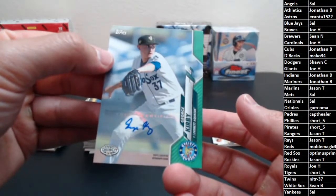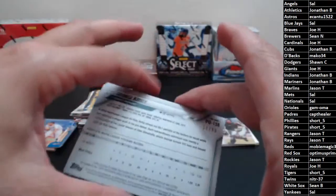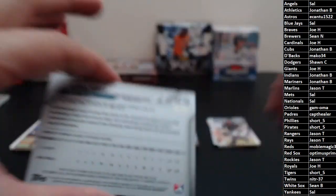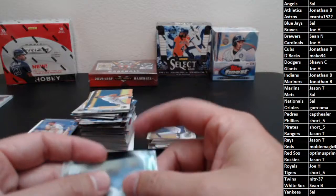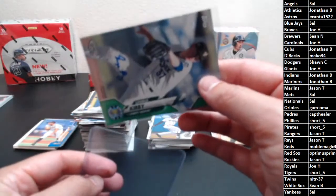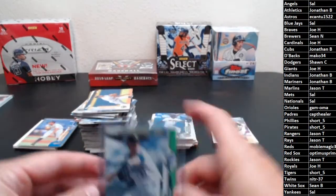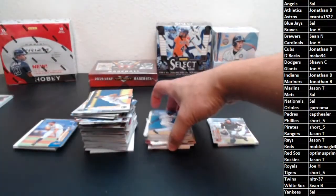Green auto going to the Seattle Mariners, picked up by Jonathan. There you go, John — congrats! That is number 28 of 99. First-round draft pick for the Mariners — people in the know say they're really, really high on him. But I mean, most teams are pretty high on their first-round pick. There's the green version numbered to 99. Congrats, Jonathan.